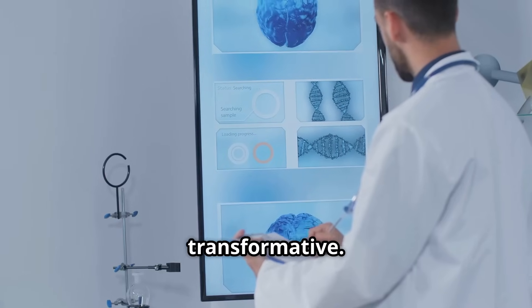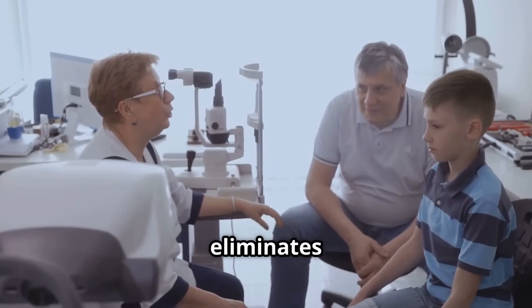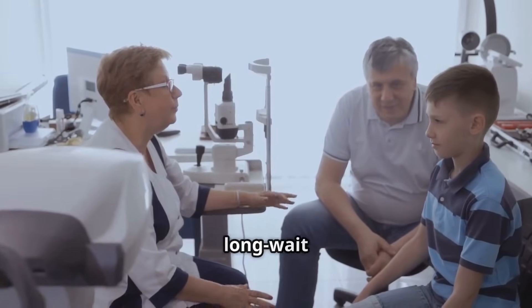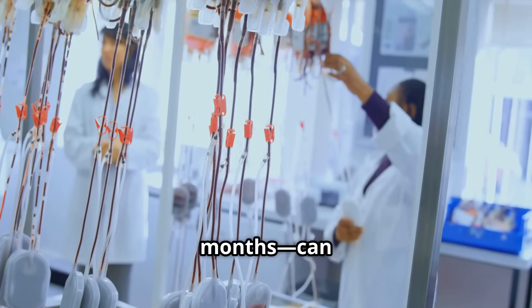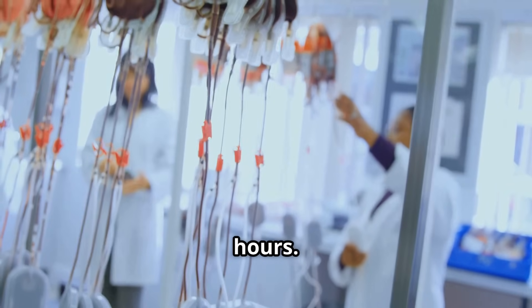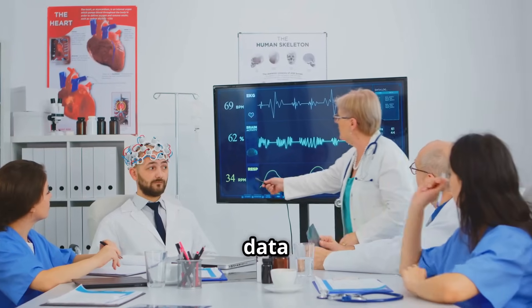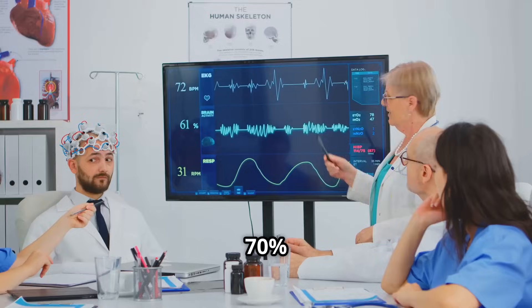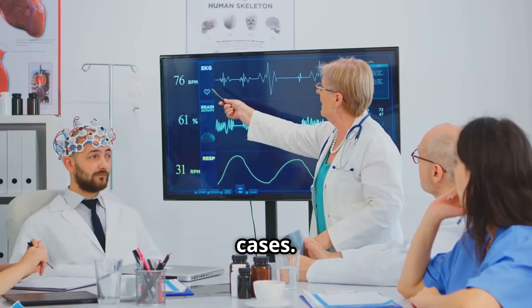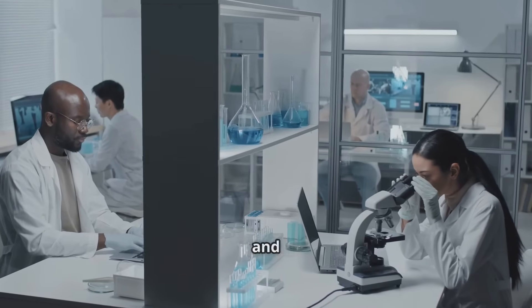This innovation is transformative. In many cases, it eliminates the need for muscle biopsies or long-wait genetic panels. What once took weeks, or even months, can now be accomplished in just 72 hours. Preliminary data is incredibly promising, showing diagnostic yield increases from 30% to nearly 70% in complex cases — a leap forward in both speed and precision.